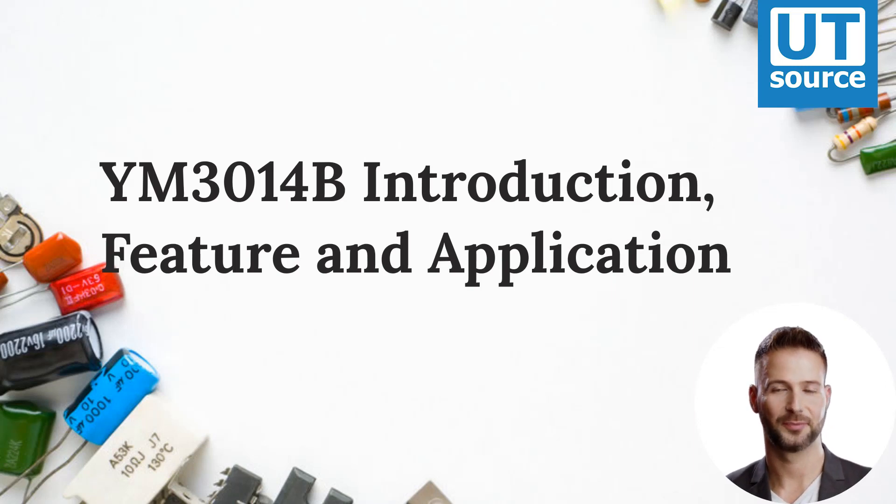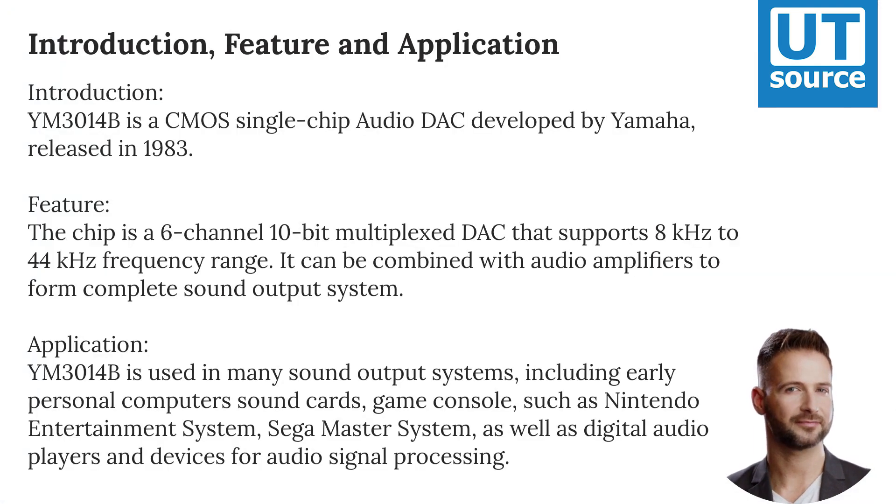YM3014B Introduction, Feature and Application. The YM3014B is a CMOS single-chip audio DAC developed by Yamaha, released in 1983. The chip is a 6-channel 10-bit multiplex DAC that supports an 8 kHz to 44 kHz frequency range. It can be combined with audio amplifiers to form a complete sound output system.